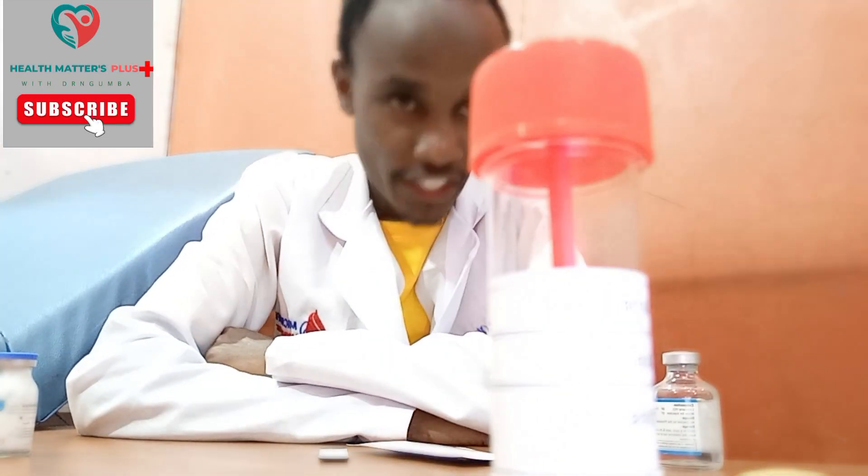On top of that, make sure you do a urinalysis test.